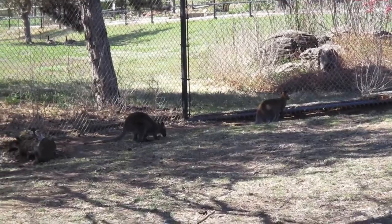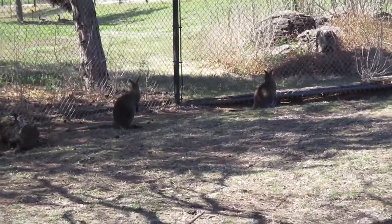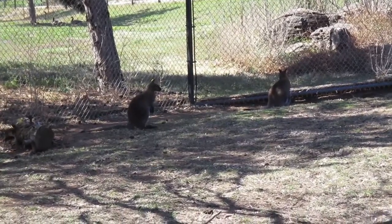They also lick their paws and their forearms to cool down. And if they don't have water available, they'll actually dig up roots in the ground and get the water from those roots, so they are able to get water even in climates where water might not be readily available.